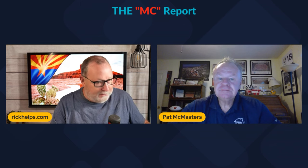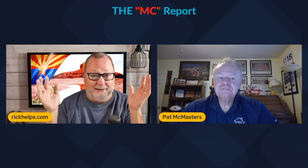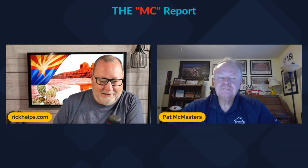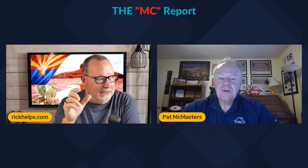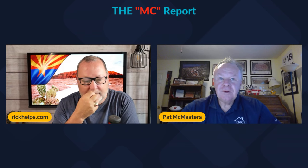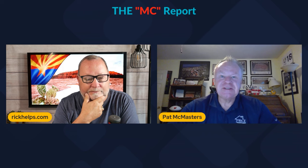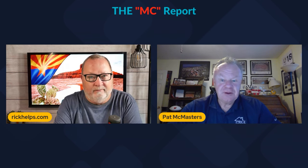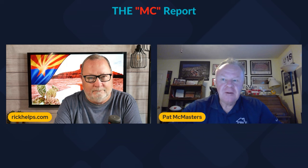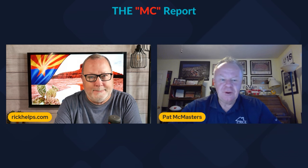I was really looking forward to today because this condo requirement — these requirements — I really want to share with everybody because it's a major pain, and I mean we can't say that loud enough. So tell us what it is. Deferred maintenance and special assessments — because of a Florida condo collapsing a couple years ago, Fannie Mae and Freddie Mac are basically saying we've got to take a deep dive into condos.